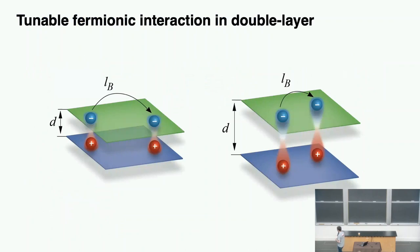For tunability, because we have so much control in making our sample, we can easily make a sample where the two layers are really close together — so electron-hole coupling is very strong — or make a sample where the two layers are really far apart so that pairing is very weak. By doing this simple trick in preparing our sample, we have access to a very large range of pairing interaction for the first time in a solid-state system.